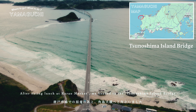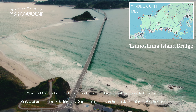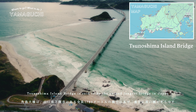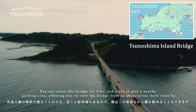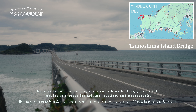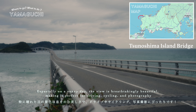After eating lunch at Karato Market, we headed to Tsunoshima Island Bridge. The Tsunoshima Island Bridge is said to be the second longest bridge in Japan. You can cross the bridge for free and there's also a nearby parking area, allowing you to view the bridge from the observation deck close by. Especially on a sunny day, the view is breathtakingly beautiful, making it perfect for driving, cycling and photography.